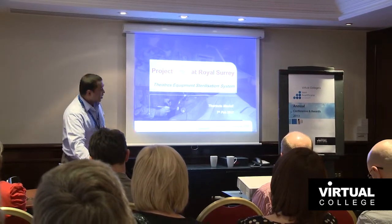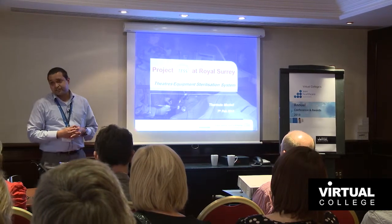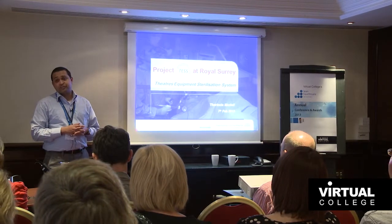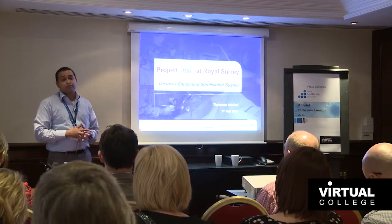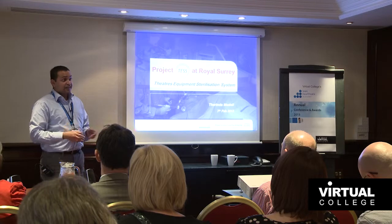As Mark introduced me, I'm Tarenda. I'm working in the Royal Surrey Hospital as a change leader. We have a full PMO office, and my role in this project was to facilitate the project as project manager and as the lean expert.